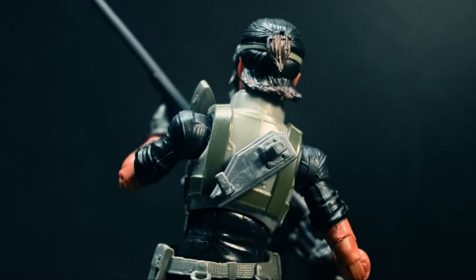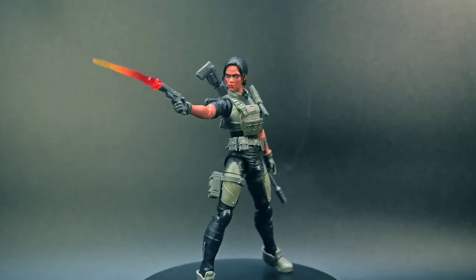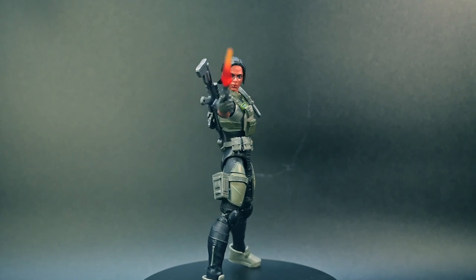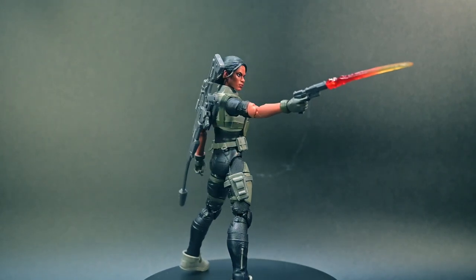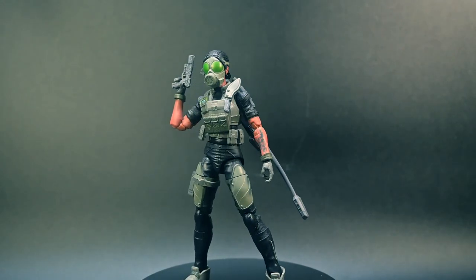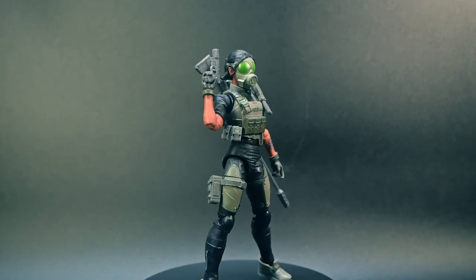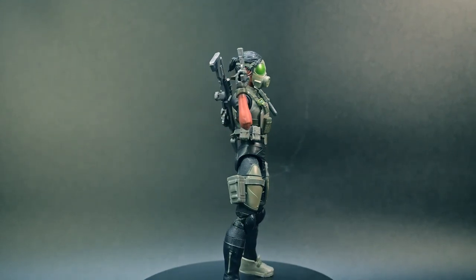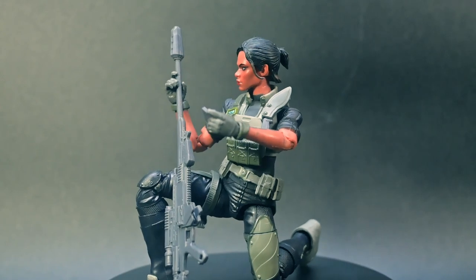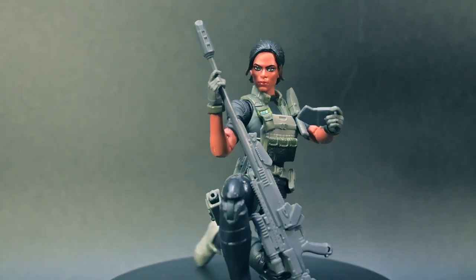She also comes with an accessory that plugs into her back so she can carry her rifle as storage. Jody is a classic design updated for the modern era. And there you have it, Jody Shooter Craig from the G.I. Joe classified series. If you're a G.I. Joe enthusiast or just love highly articulated action figures, this one is definitely worth adding to your collection. Thank you for joining us on this closer look.